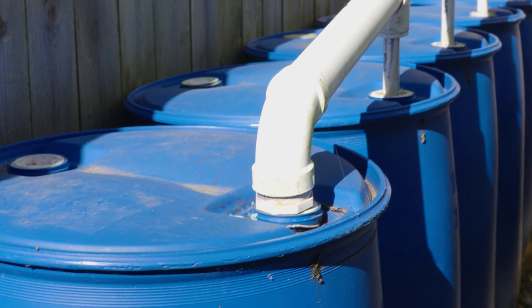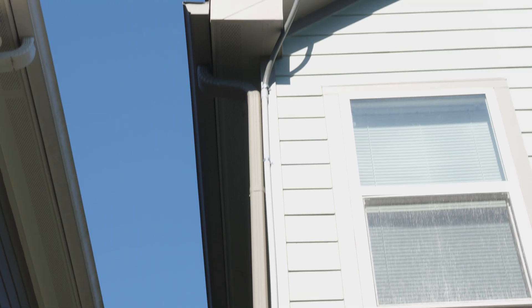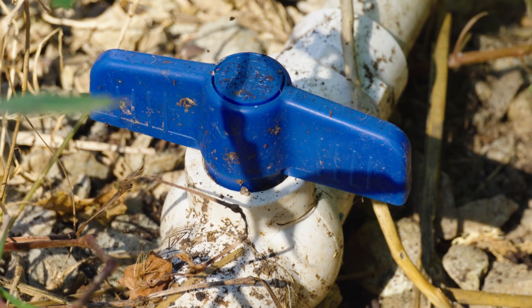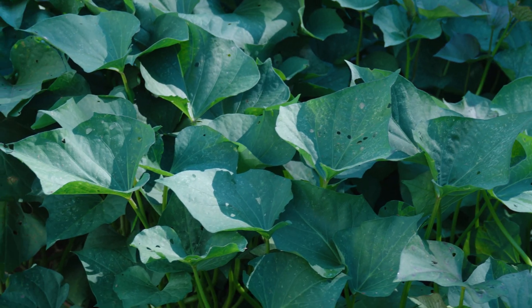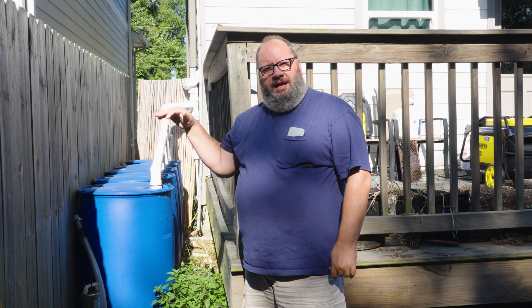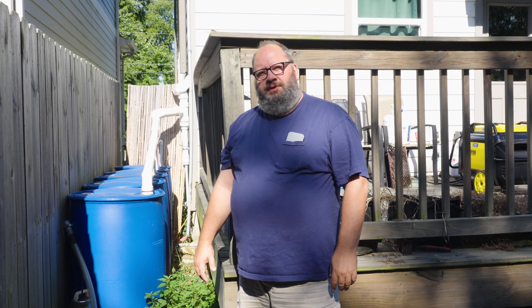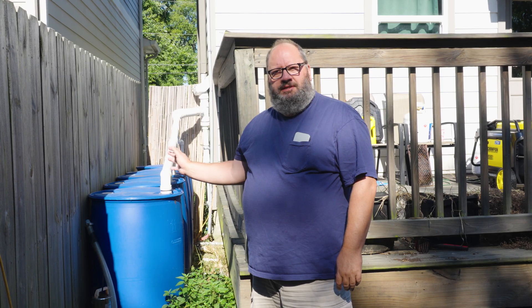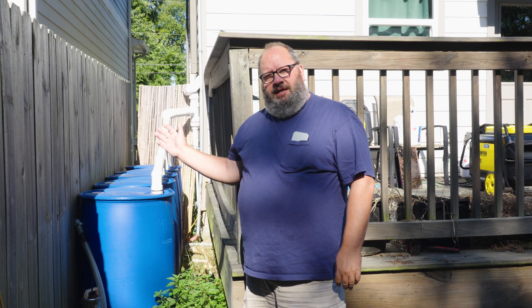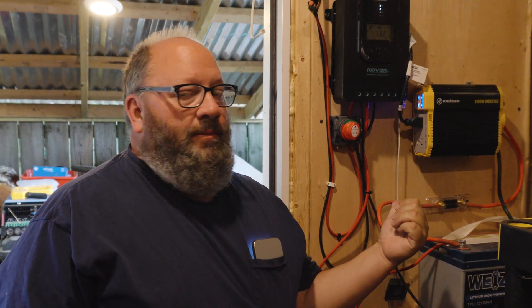Behind me I have five 55-gallon barrels. I found them on Facebook Marketplace for $5 each. I cleaned them out and hooked them up to my gutter system. I've got a spigot that comes out at the bottom, and I actually use that for my gardening — all my garden water comes from rainwater capture. In Nashville, not only are you allowed to capture rainwater, they actually have a program to get you free rainwater barrels, which I'll put in the link. This is the simplest way to capture rainwater. I have five barrels completely full, and it hasn't rained in the past three weeks — I still probably have about 80% of my water right here behind me.